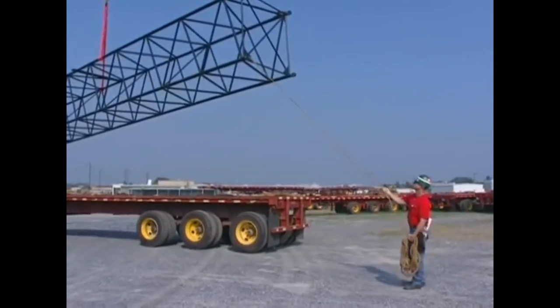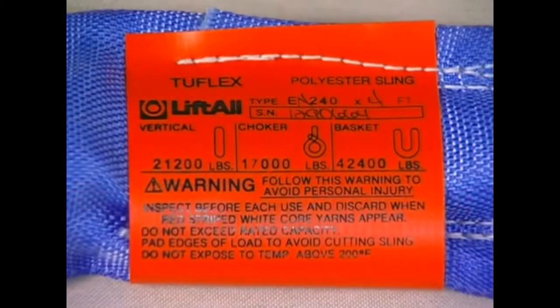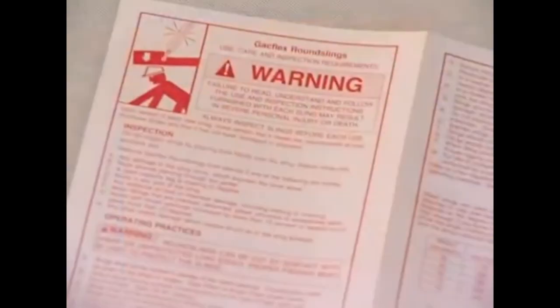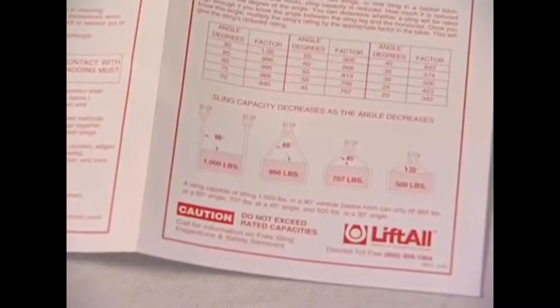Also remove or secure any loose parts. Check the sling tag for important information such as rated capacities, length, material, and manufacturer. Read the warnings on the sling tag and review the instruction sheet that accompanies a new sling for specific inspection and operating practices information.